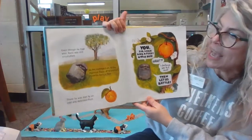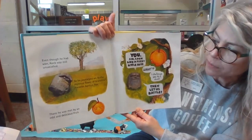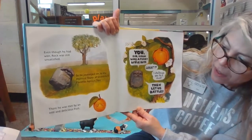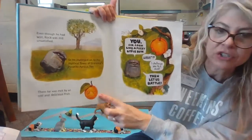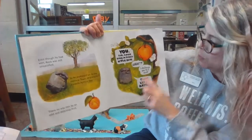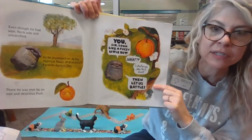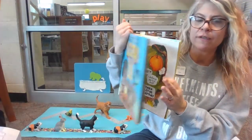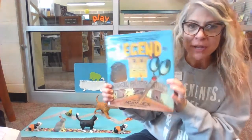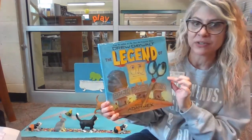Even though he had won, Rock was still unsatisfied. So he journeyed on to the mystical tower of grandma's favorite apricot tree. There he was met by an odd and delicious fruit. 'You, sir, look like a fuzzy little butt.' 'What? I challenge you to a duel.' 'Then let us battle.' If it's Rock versus apricot, who do you think is going to win? To find out, you need to read the book — and then you'll also see how Rock eventually meets Paper and Scissors and what happens at the very end. It is a super fun book.